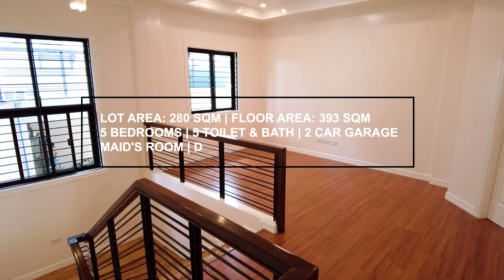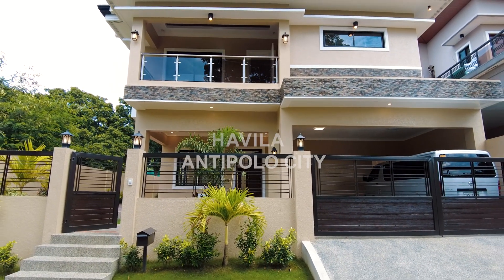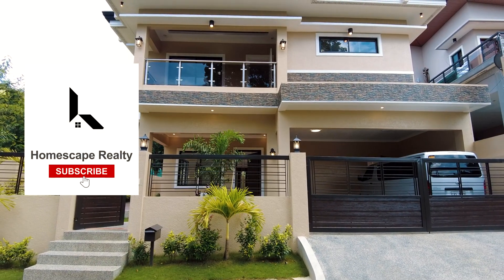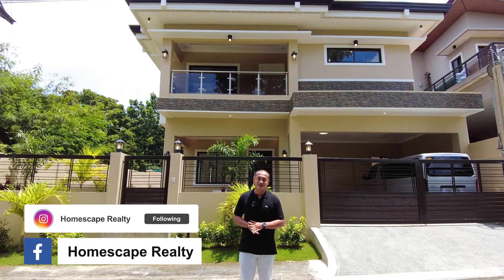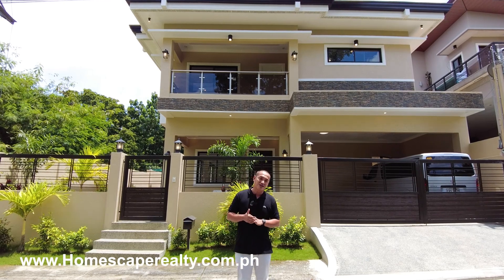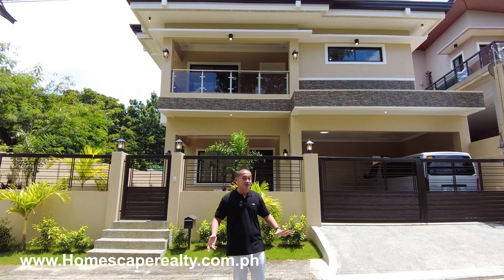Hi, welcome to Homescape Realty. Today we are here in Javila, Antipolo City to show you this contemporary home. Click subscribe and follow us on our social media accounts, and please visit our website at www.homescaperealty.com.ph for complete property listings. Let's begin our tour.